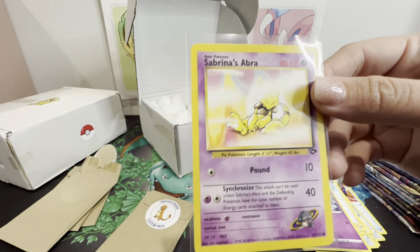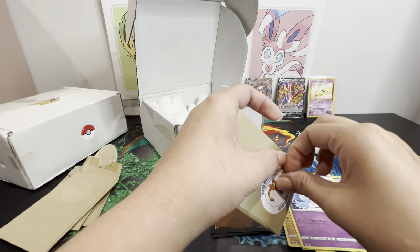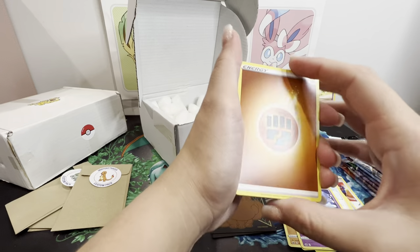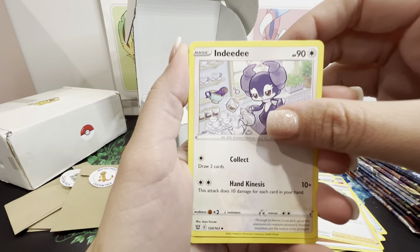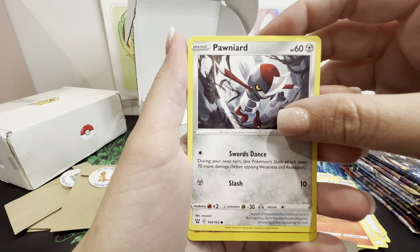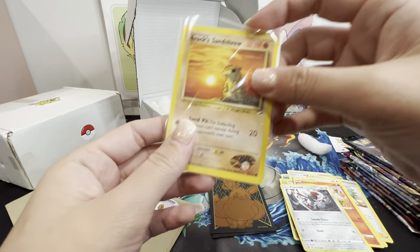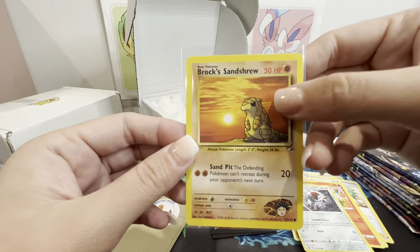I'd say it's a PSA 9 quality. We still have two more custom packs and the second box, plus a graded card. We've got another hit - Brock's Sandshrew. Look at the quality of that card! Oh my god, these are hits! I'm telling you guys, I am enjoying these packs.